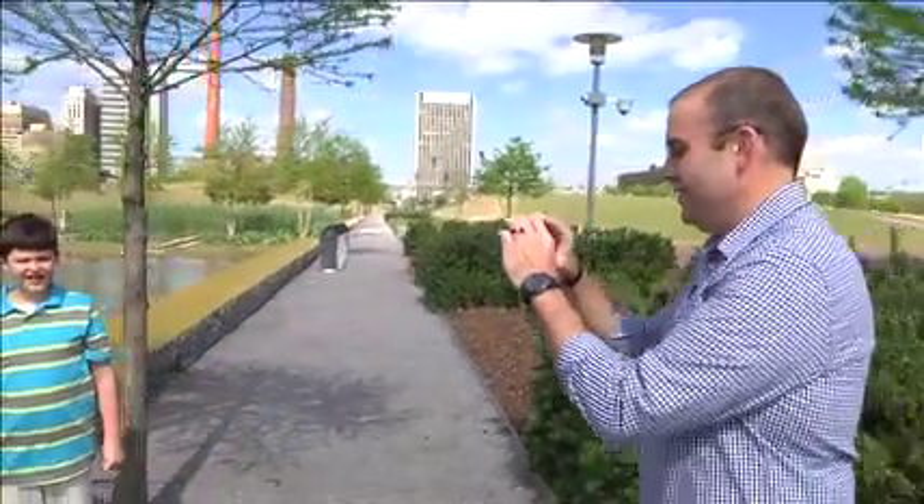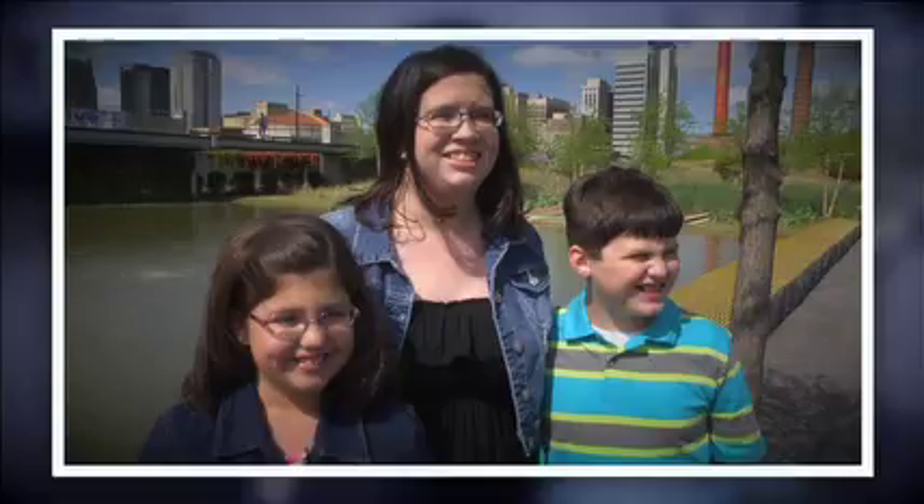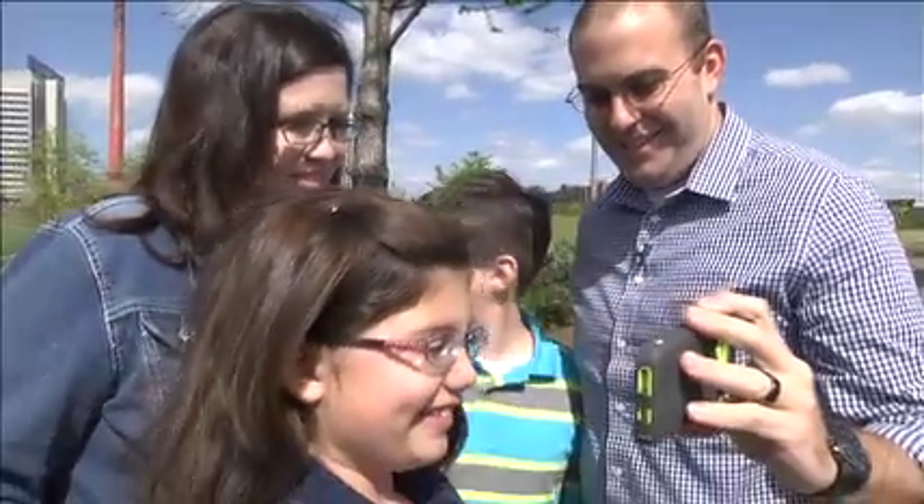Taking pictures is fun. Look this way. Be still. You can share them with family and friends to show them how you look and let them see how you're doing.